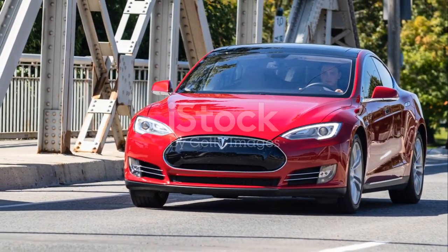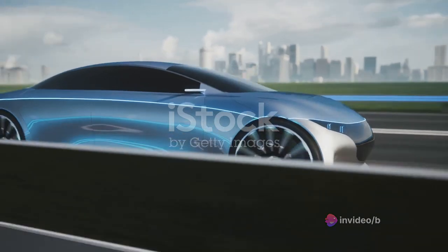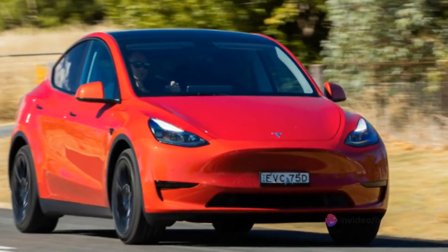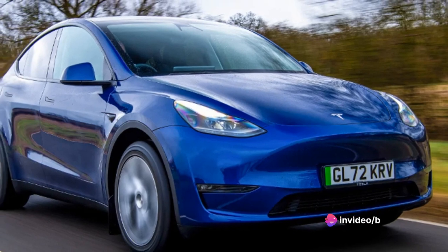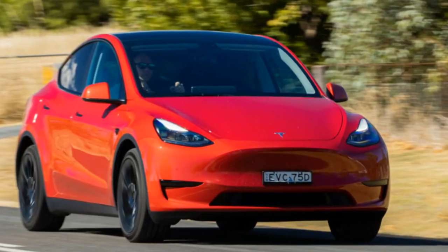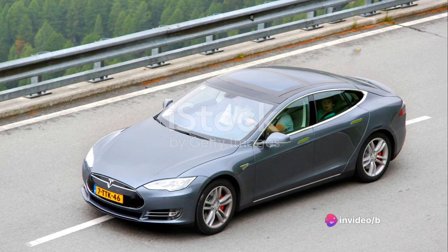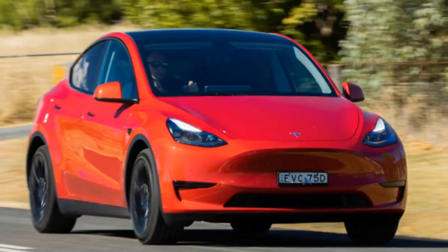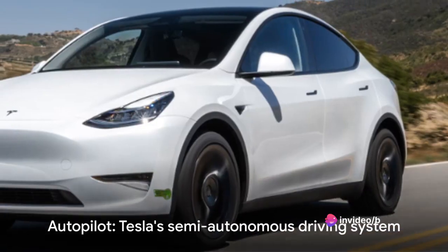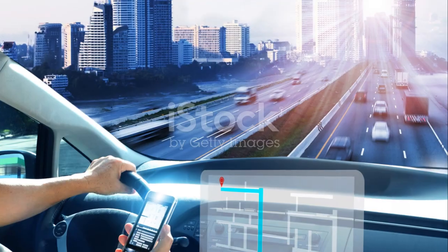The Model Y goes easy on your wallet, but how does it perform on the road? This electric titan delivers an exhilarating experience. The handling is crisp, precise, and responsive, making each turn a joy to navigate. The ride comfort is impressive too, gliding over bumps and potholes without jarring its occupants. The all-wheel drive system offers superior traction and control in various road conditions — whether it's a slick, rain-soaked highway or a dusty country backroad. Safety features are top-notch, with collision avoidance and emergency braking systems working in tandem. And then there's the Autopilot, Tesla's semi-autonomous driving system, which takes the stress out of long drives.